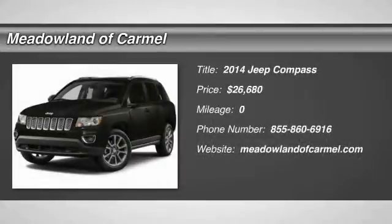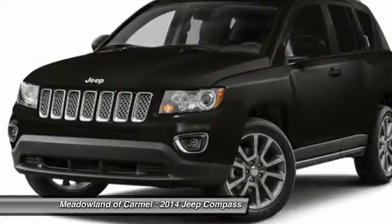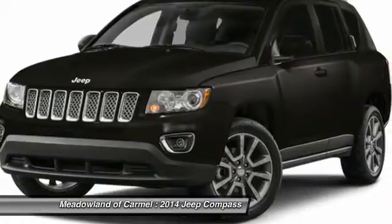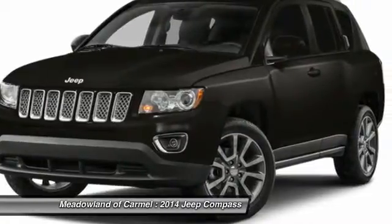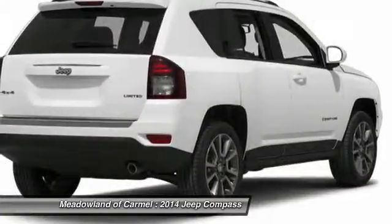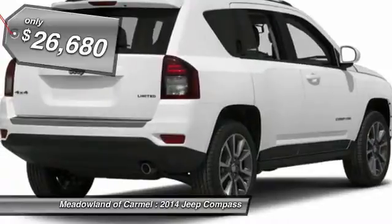The 2014 Jeep Compass. The Jeep Compass has a solid, sophisticated 16-valve engine. It features electronic variable valve timing that continually changes the torque curve, bringing more versatility to the 165 peak pound-feet of torque and more capability to the 172 peak horsepower. And it's priced below $30,000.